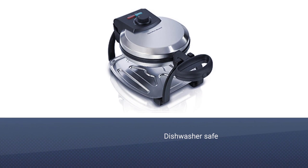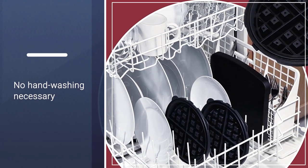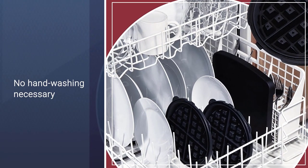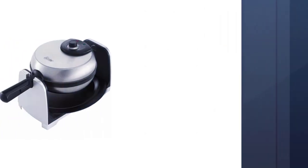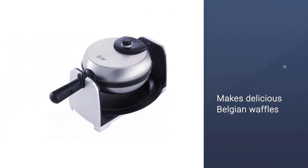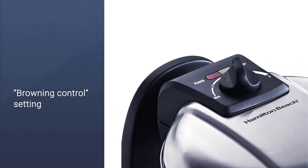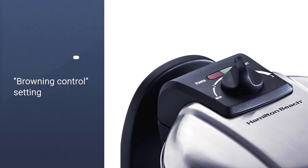The non-stick cooking grids are entirely dishwasher safe. They take up about as much room as a dinner plate and there's no hand washing necessary. The easy clean-up may be the most distinguishing feature, but the Hamilton Beach 26030 also makes some delicious Belgian waffles. It also has a browning control setting so you can have them exactly as toasted as you like.